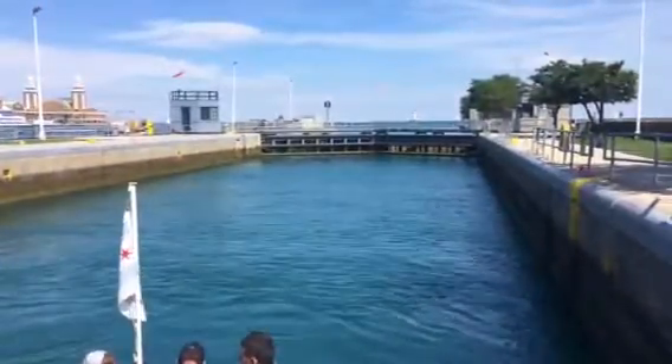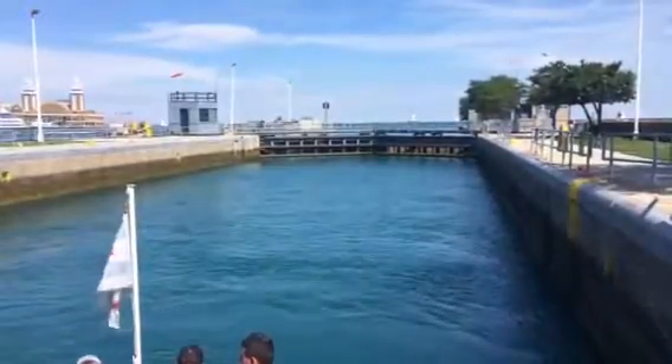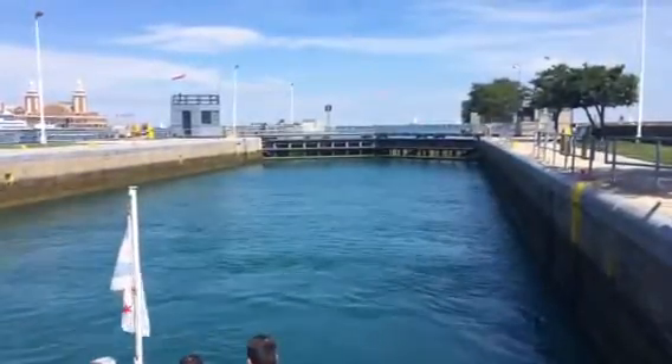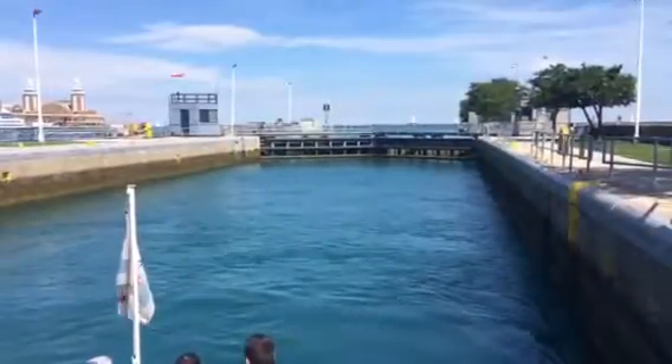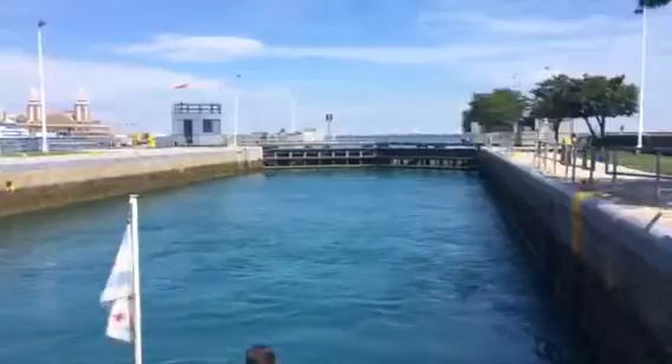The gate in front of us is just about closed, but the gate in front of us is going to open up here shortly. Even if you do not understand what I am saying, please look directly up ahead of the boat and take a look at this. I am sure that you will find this interesting.